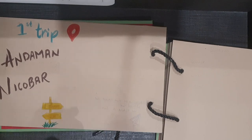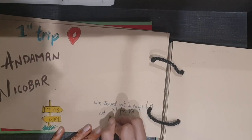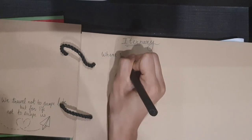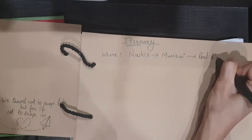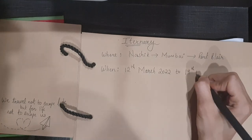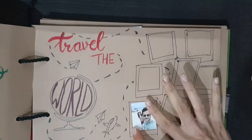The location we visited is Andaman and Nicobar — the most beautiful islands of India. In the next half I'm going to cover everything we did there along with an itinerary to help you. We travelled from Nashik to Mumbai to Port Blair via flights. We visited in the month of March, took a flight from Mumbai around six in the morning, and reached Port Blair around three or four in the afternoon.